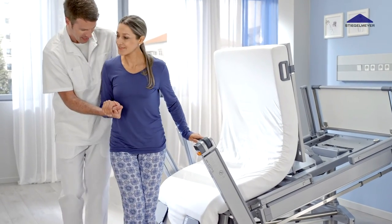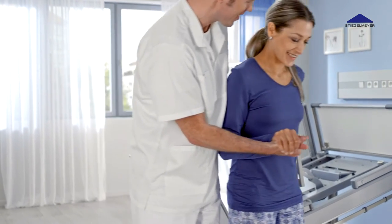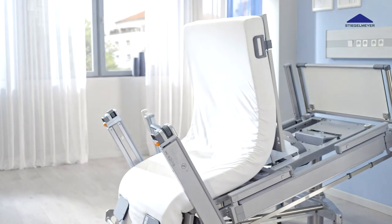From there, it's just a small step to getting up out of bed. Patients can then once again interact eye to eye with others. The Vertica Clinic paves the way to a new and better daily life.